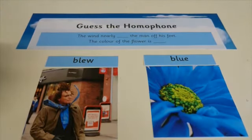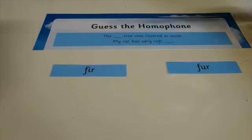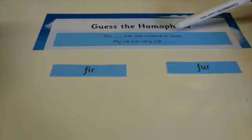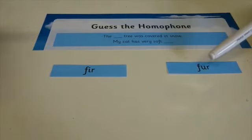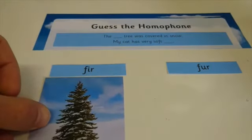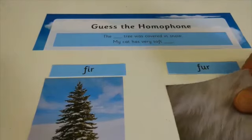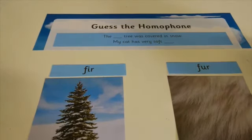I'll give you one more example and then we'll sum up at the end. 'The ___ tree was covered in snow.' 'My cat has very soft ___.' Which of these two words — 'fir' or 'fur' — goes in the correct place? Pause the video and have a little think. 'The fir tree was covered in snow' and 'My cat has very soft fur.' I hope you got those right, guys.